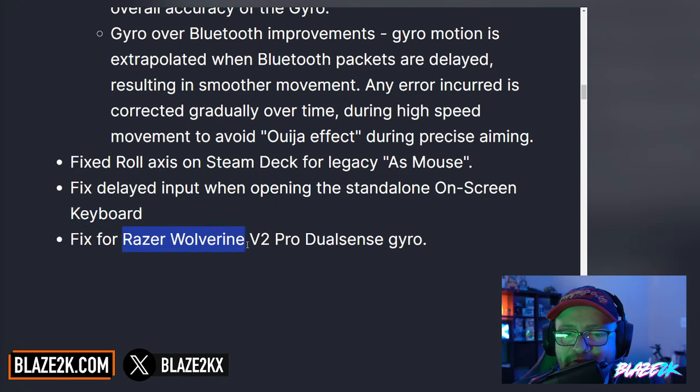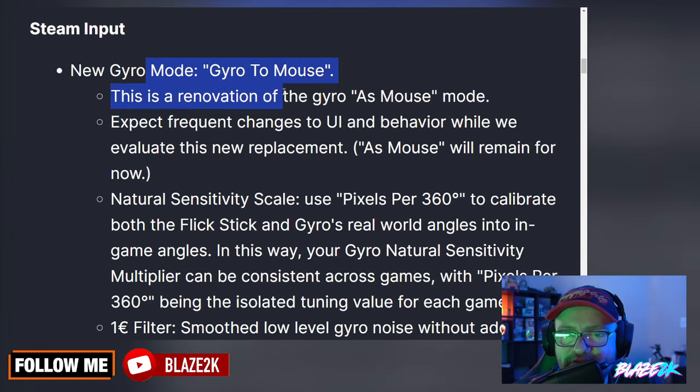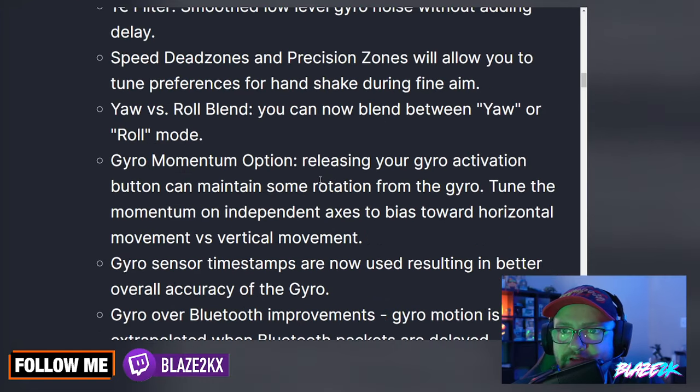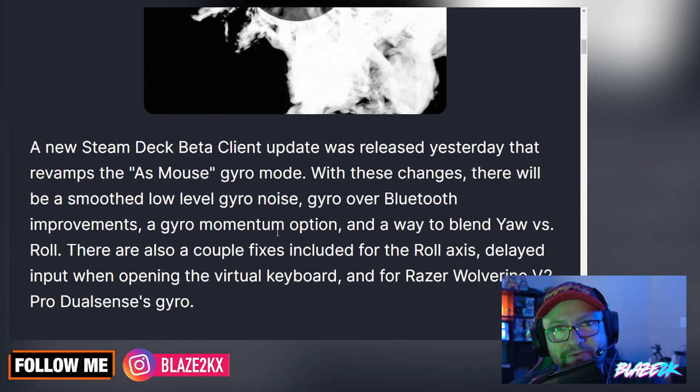Fixed for the Razer Wolverine V2 Pro DualSense Gyro as well. So it's a pretty small update mainly focusing on the gyro mode. If that's something you use, please let me know in the comments and let me know how you use it — I've never really used it before, never seen the need, so I've never really tried it and I don't know how good it is.